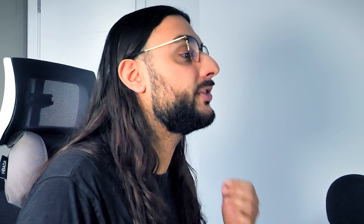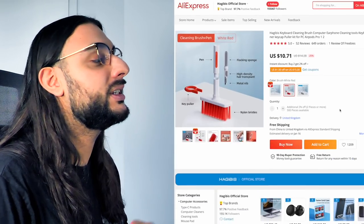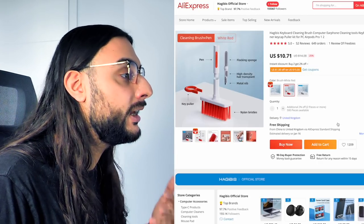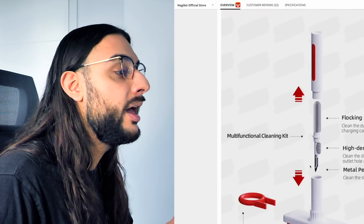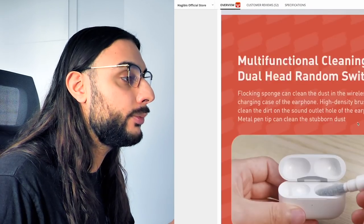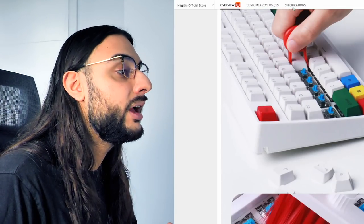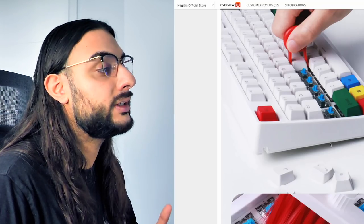The first product on today's list is going to be this five-in-one keyboard and earphone cleanup. Take a look at the AliExpress link for this product. This is going to be an amazing product to buy your girlfriend or boyfriend for Valentine's Day, because it's going to keep your AirPods, your iPhone, and your keyboard clean. You've got brushes, a six-in-one tool, and you can clean the inside of your AirPods and earphones, and underneath the keycaps as well.